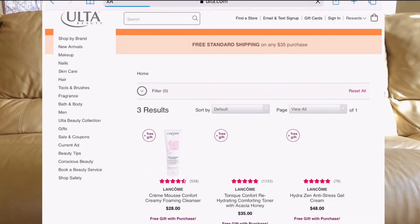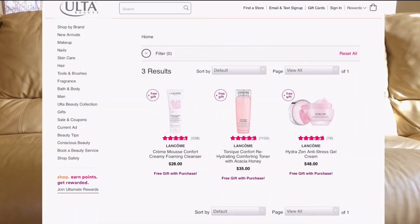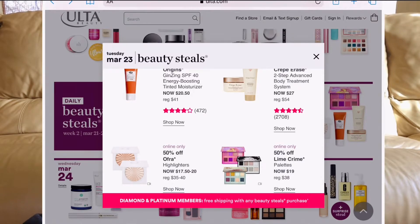Also on March 22nd, there's some Lancôme skincare. We all know Lancôme is super expensive, but they have a foaming cleanser for $28, going to be $14. They also have a Hydrating Comforting Toner with honey — honey is great for skincare, it heals pimples and I've had great luck with honey-based skincare. The toner is $35, going to be about $18. I'm also curious about their anti-stress gel cream.